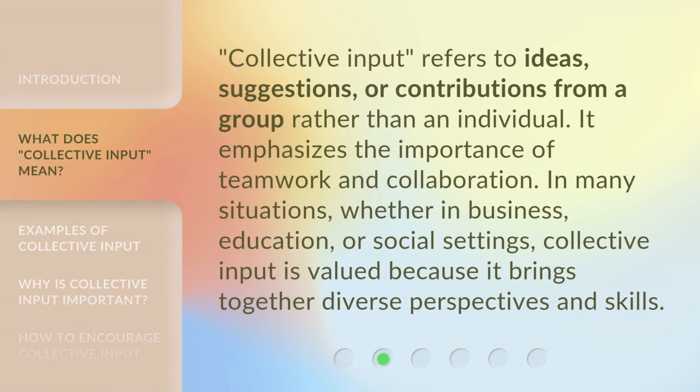Collective input refers to ideas, suggestions, or contributions from a group rather than an individual. It emphasizes the importance of teamwork and collaboration. In many situations, whether in business, education, or social settings, collective input is valued because it brings together diverse perspectives and skills.